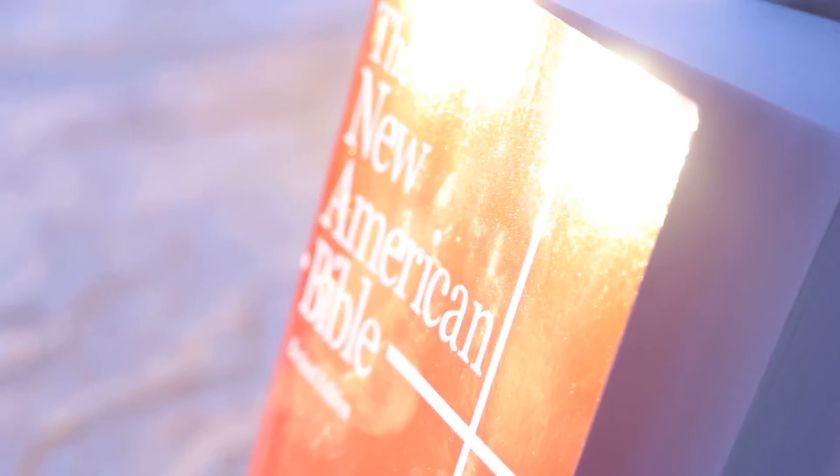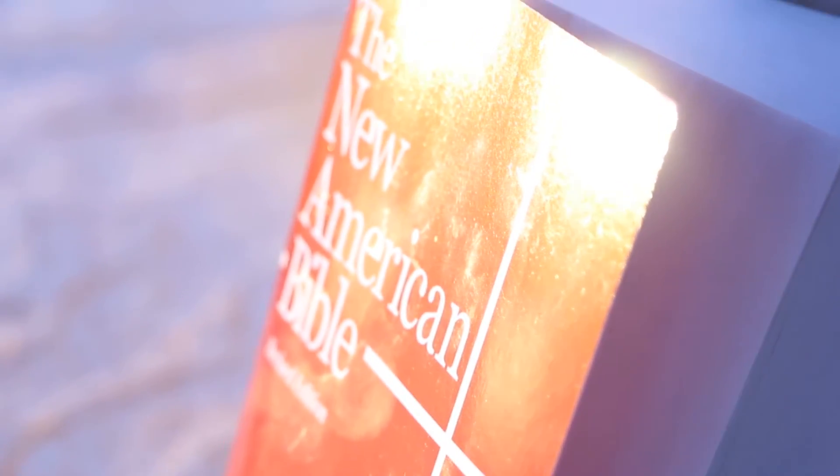Every so often something new comes along and changes the way we live. A tool for everyday life so simple everyone can use it. Introducing the Bible Infinity. It's not a digital book, Macbook or Airbook. It's a Bible book.